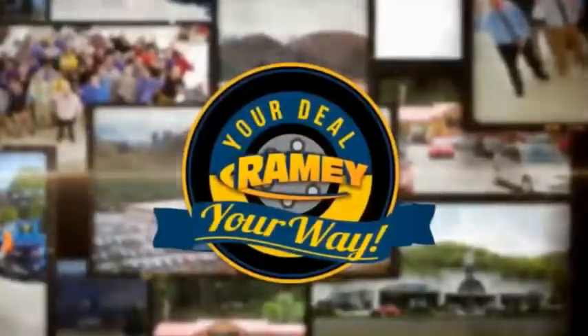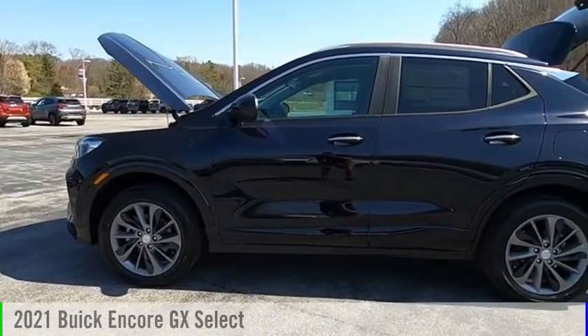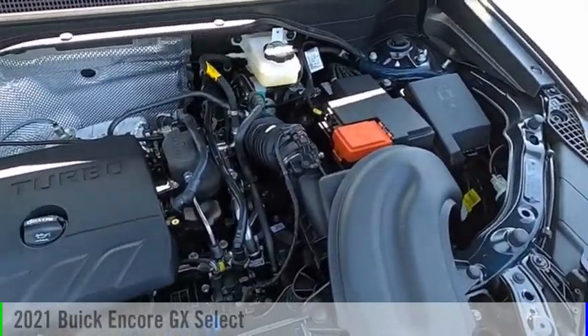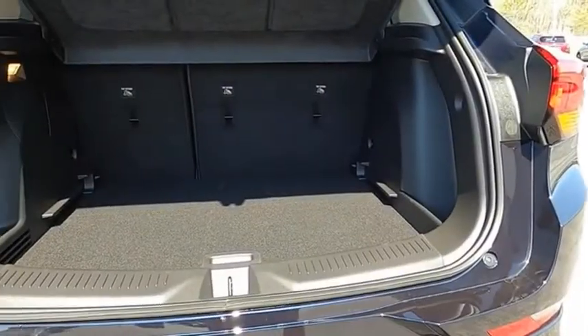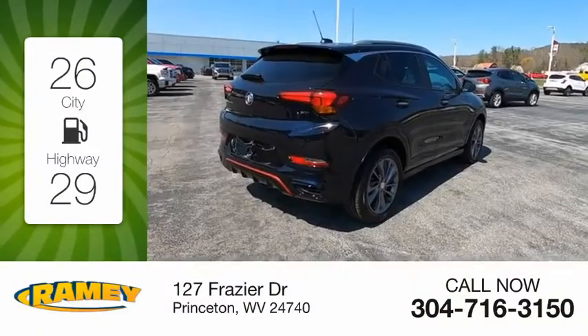Rainy, it's your deal, your way. You are going to love the 2021 Encore GX. This vehicle is powered by a four-wheel drive, three-cylinder, 1.3-liter engine. Great fuel efficiency saves you money by requiring fewer trips to the gas station.